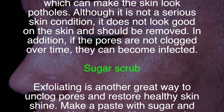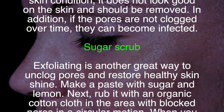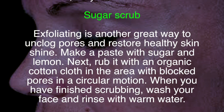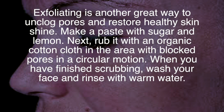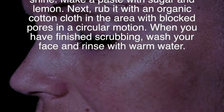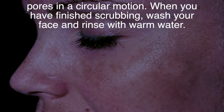If pores are left clogged over time, they can become infected. Exfoliating with a sugar scrub is a great way to unclog pores and restore healthy skin shine. Make a paste with sugar and lemon, then rub it with an organic cotton cloth over the area with blocked pores in a circular motion. When you have finished scrubbing, wash your face and rinse with warm water.